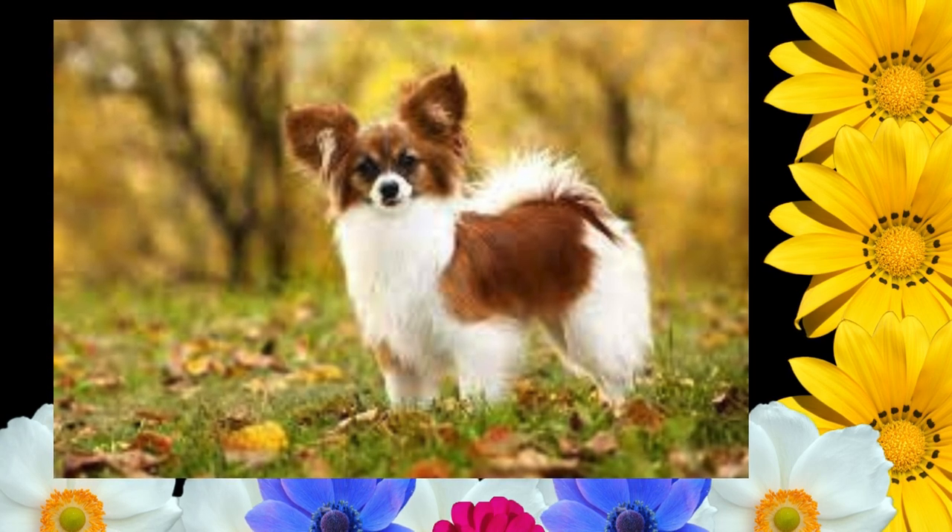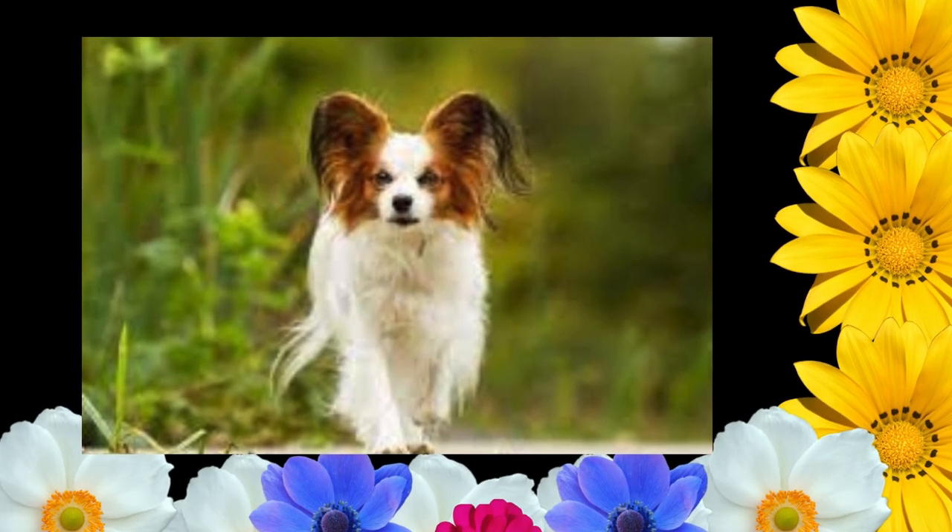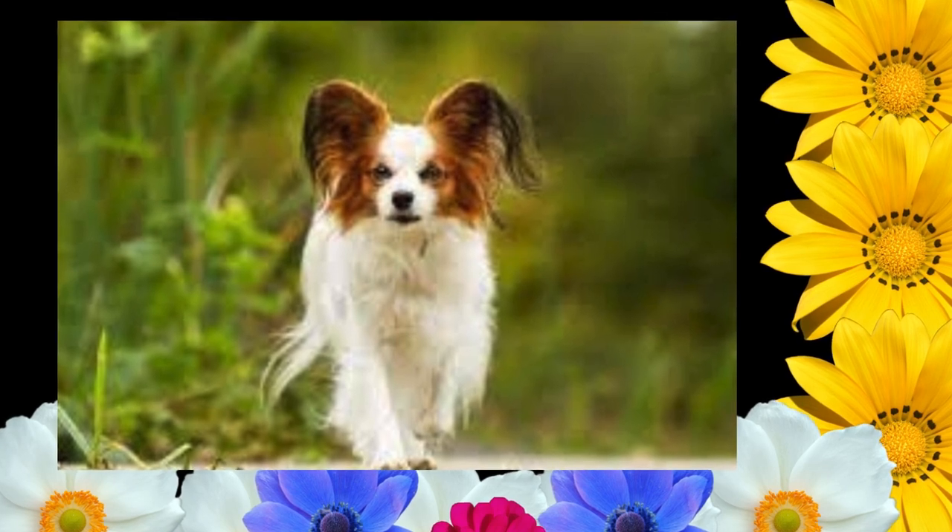Coat: abundant, long, fine, silky, flowing, straight with resilient quality, flat on back and sides of body. A profuse frill on chest. There is no undercoat. Hair short and close on skull, muzzle, front of forelegs, and from hind feet to hocks. Ears well-fringed, with the inside covered with silken hair of medium length.